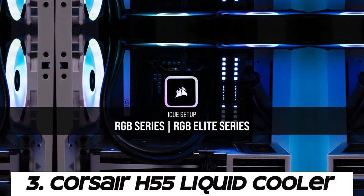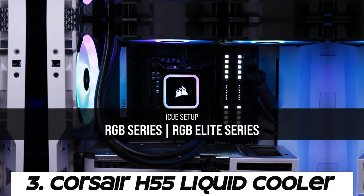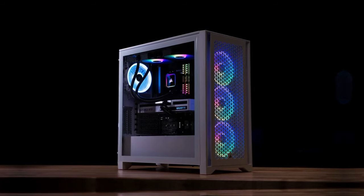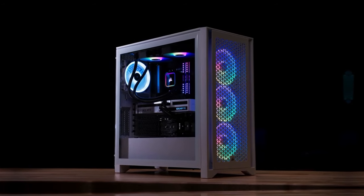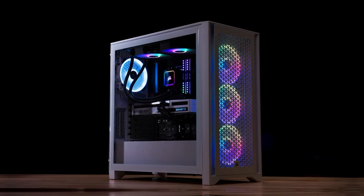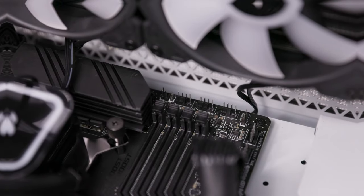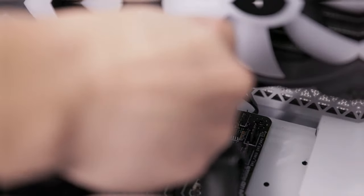Number 3: Corsair H55 Liquid Cooler. The H55 features a closed-loop liquid cooling system consisting of a pump, radiator, tubing, and CPU water block. Liquid coolant circulates through the system, absorbing heat from the CPU and transferring it to the radiator for dissipation.